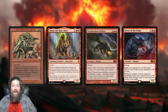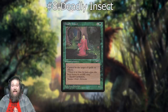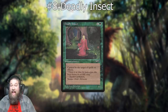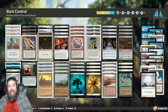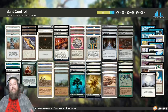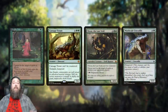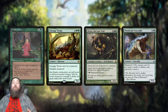Moving on to number eight: Deadly Insect. Five mana, six/one insect — can't be the target of spells or effects, so essentially shroud before shroud was a thing. Deadly Insect was a control finisher. Look at this blue-black control list — it's essentially the only threat in the deck. They're splashing primarily for Deadly Insect because your opponent can't kill it, so you just counter and kill all their stuff and then get in with Deadly Insect to close out the game.